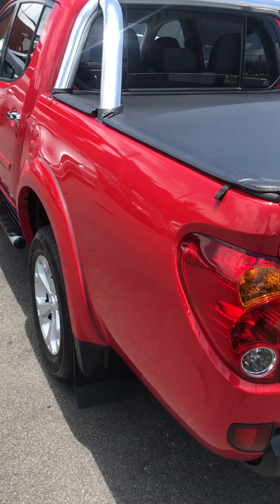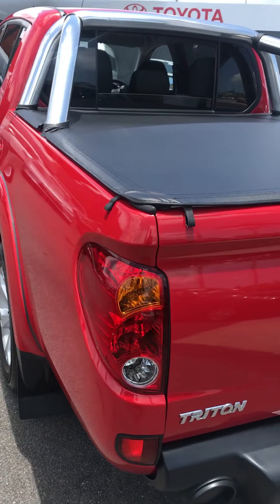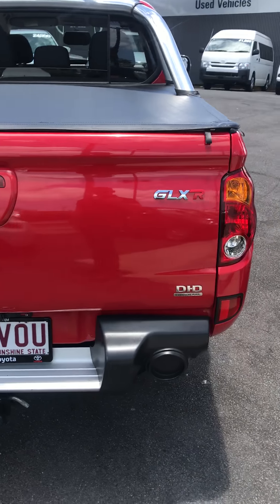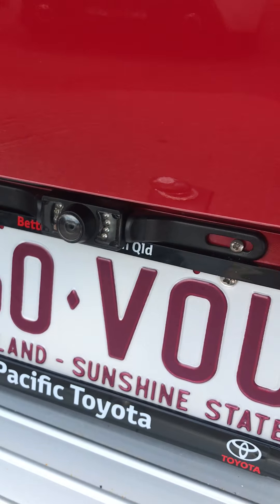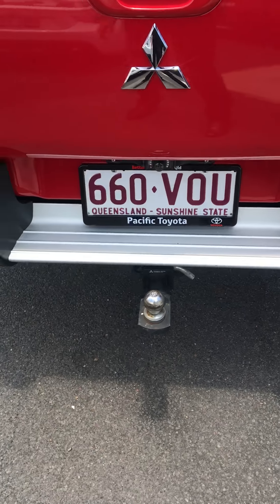If you've got a dog in the back, you want to include them in what's going on in the front. The reversing camera wasn't standard in these — it's been fitted after the fact. That shows up in the mirror.